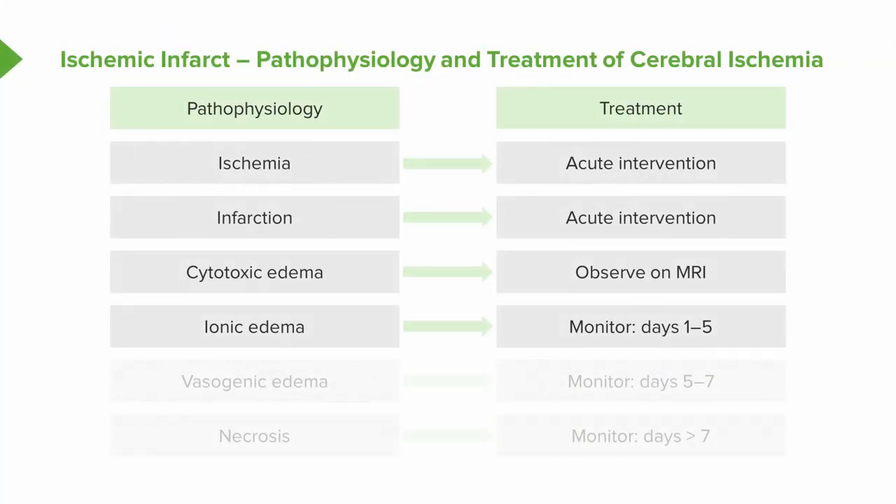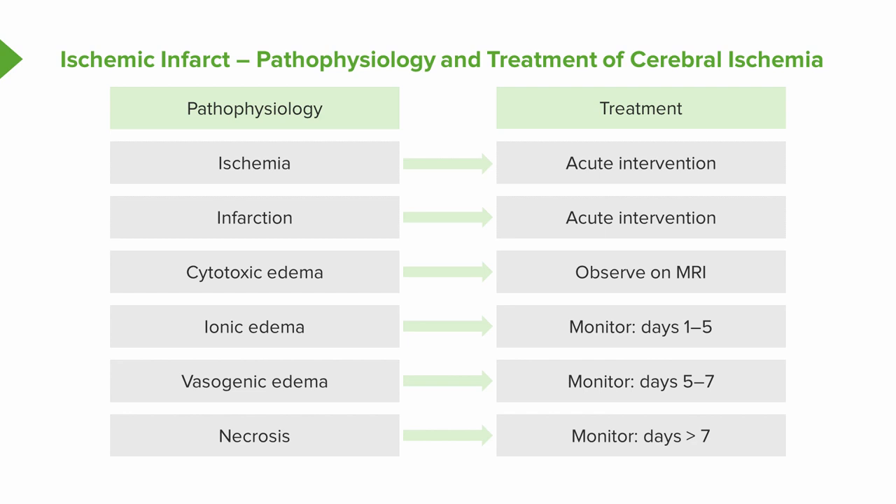Later on, we start to see ionic edema, then vasogenic edema, and necrosis. That process begins at day one, extends out to day five or seven with vasogenic edema, and we see necrosis even beyond that. This is a critical period to evaluate patients, particularly those with large-territory strokes. The larger the territory, the larger the vasogenic edema, the more necrosis, and the higher the risk of edema, swelling, mass effect, and herniation in the five- to seven-day period, and ultimately hemorrhagic transformation seven or more days after that.